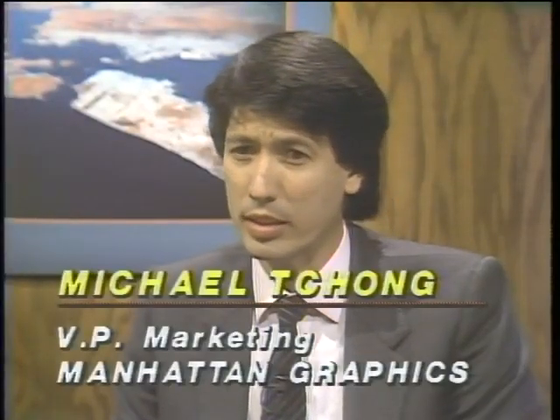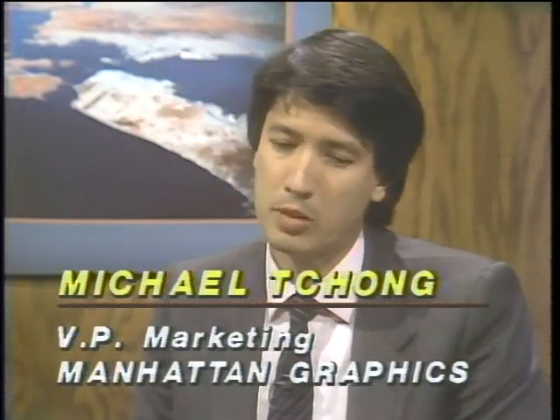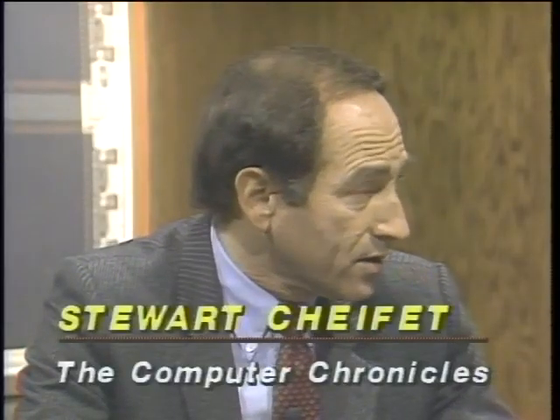Joining us now is Michael Chung, Vice President of Marketing for Manhattan Graphics, and next to Michael is Richard Ware, a graphic artist from Carmel, California, who specializes in designing fonts. Desktop publishing offers significant cost savings — real studies show people can save as much as 50%. Newsletters have been the most traditional application, but that's going to change rapidly as people see how effective it can be in standard day-to-day documentation such as memos and letters. The cost savings are compared to taking work out of house, and now people are also starting to produce documents that otherwise would have just been typewritten.